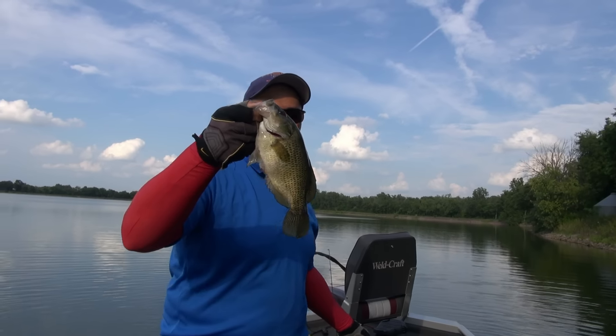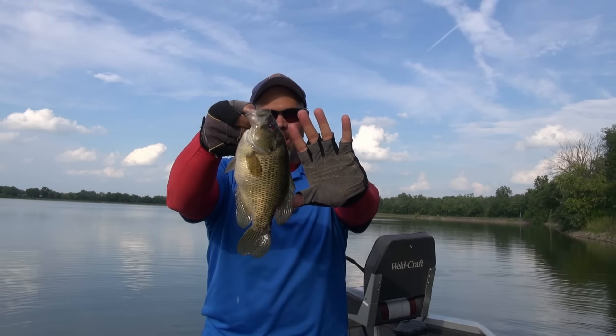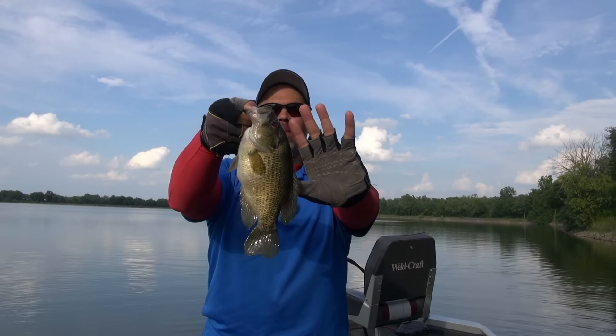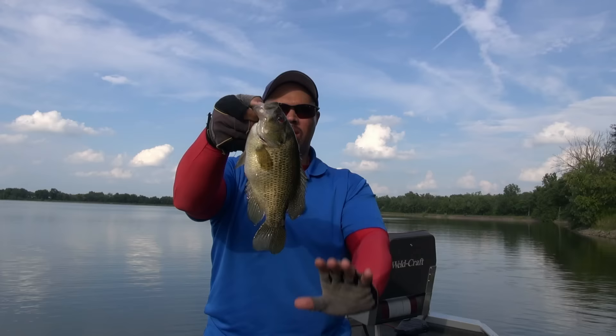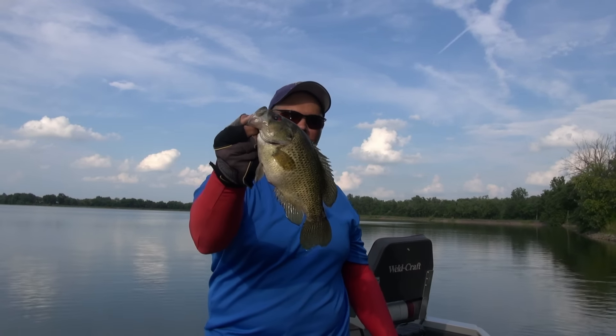I literally thought that was a smallmouth coming in. Look at the size of that rock bass — he is huge. He must be about 11 or heading toward 12 inches long. That is a big, big rock bass.